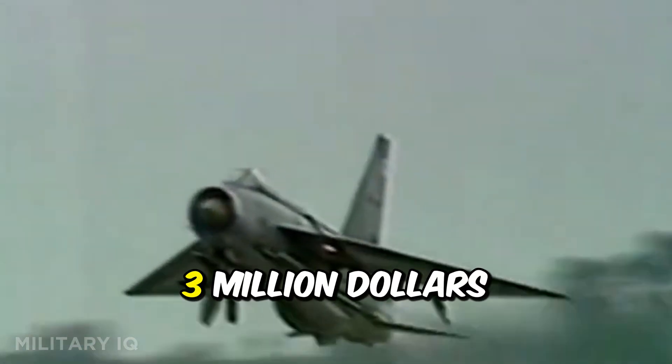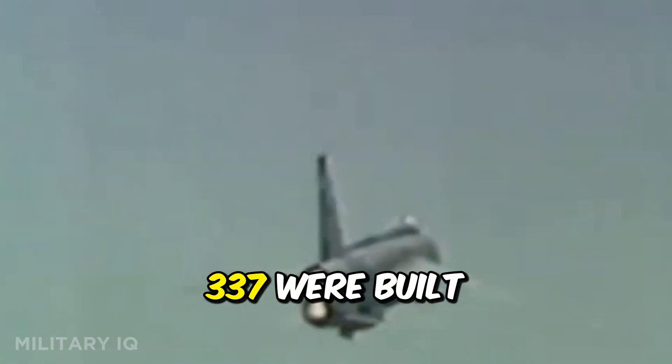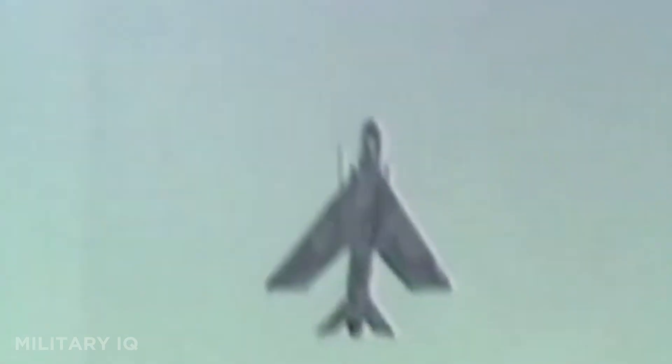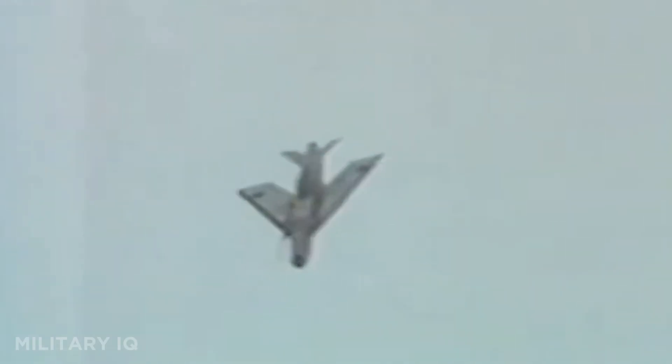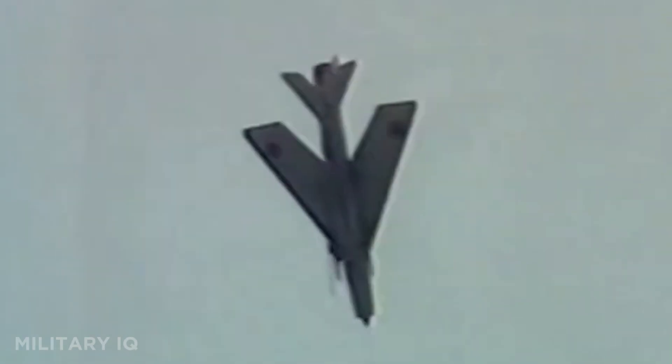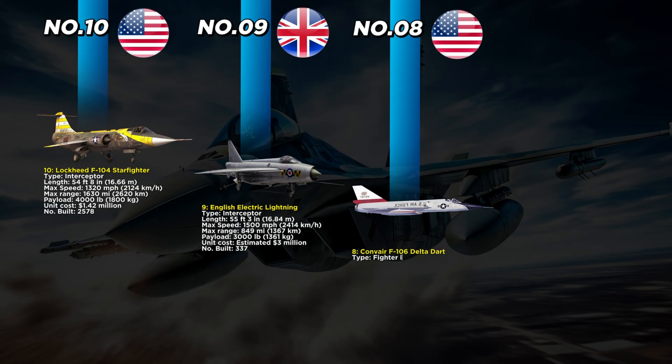The Lightning could carry up to 3,000 pounds of weapons, including missiles and guns, at an estimated cost of $3 million dollars each. Only 337 were built. While its speed and acceleration were unmatched, its short range often meant it needed in-flight refueling for long missions. It remained in service for nearly three decades, becoming a legend of British aviation.